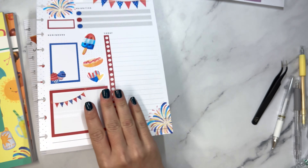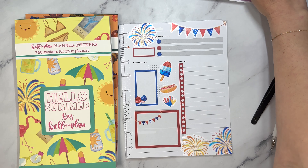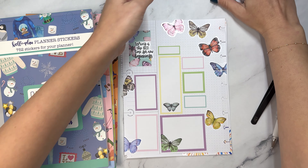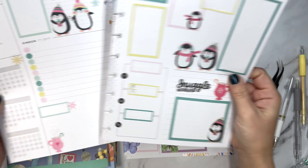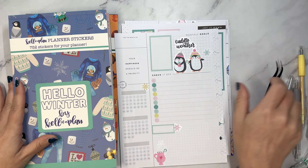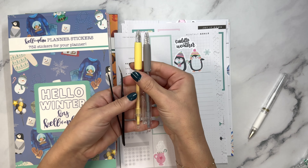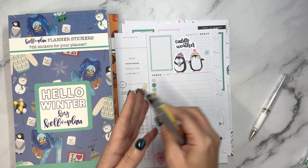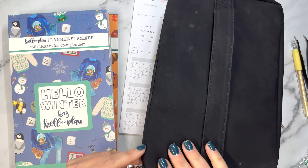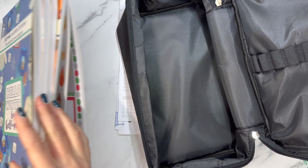So we have Hello Fall and Fall Feelings, Hello Summer and a 4th of July planning page, Hello Spring and a currently page, and Hello Winter and a winter monthly layout overview. In addition to these tweezers, the dual set of ceramic cutting tools, and then we have the sticker storage. Everything releases on Friday, December 8th, 10am central.